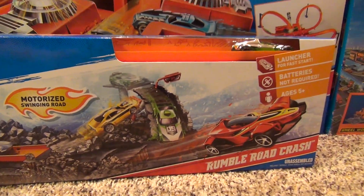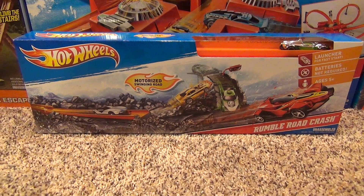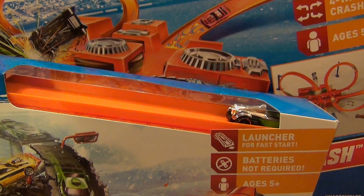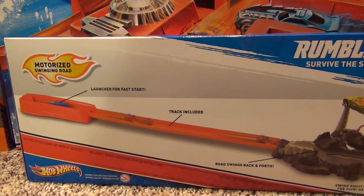Hey everyone, today I'm going to show you the Hot Wheels Rumble Road Crash Track Set. It comes with one car. This is what the back of the box looks like.